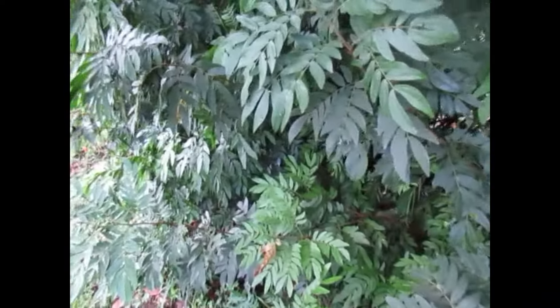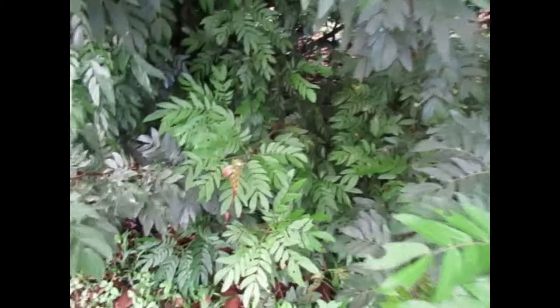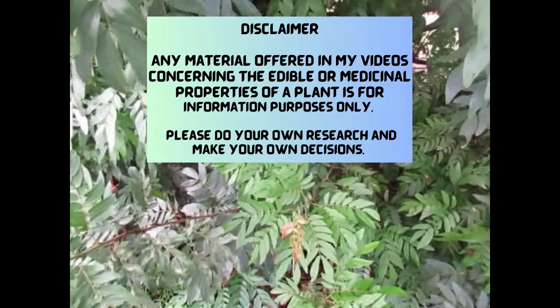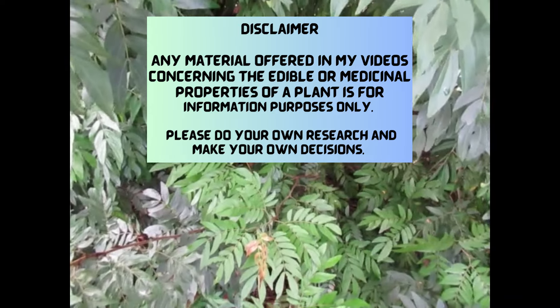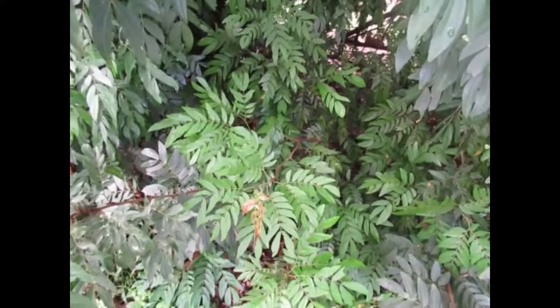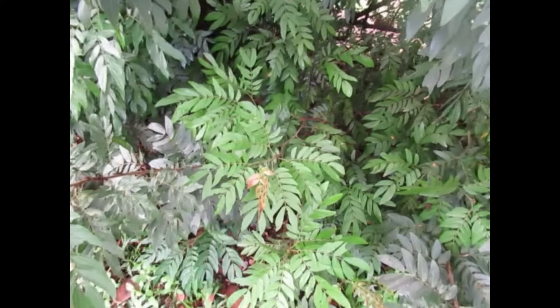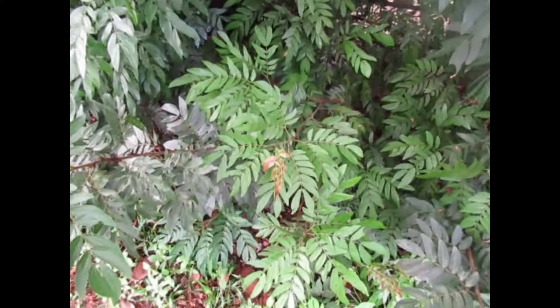So just remember when your new growth exhibits a red, a bronze, a golden color, that it is probably just the plant's way of protecting the new growth, especially from hot sun. Till we speak again, have a fantastic day.